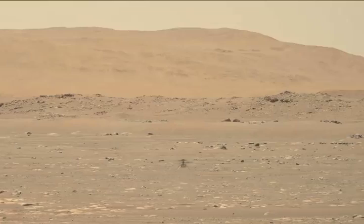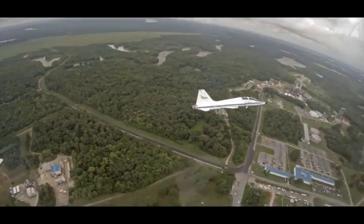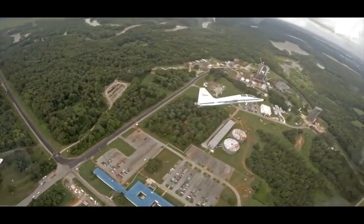They put a man on the moon, flew a drone on Mars. They pushed the limit of what we think is possible. Given this, it may surprise you to know that NASA regularly flies planes from 70 years ago.